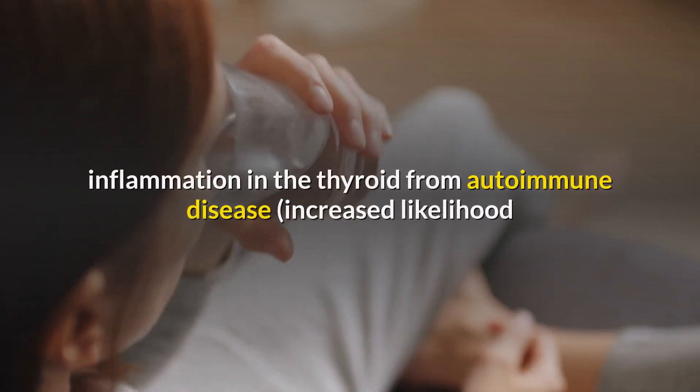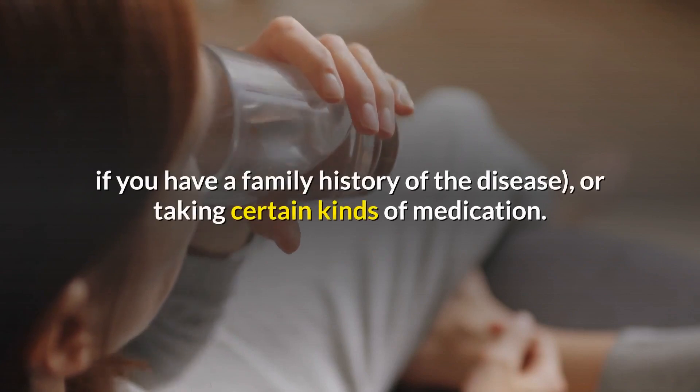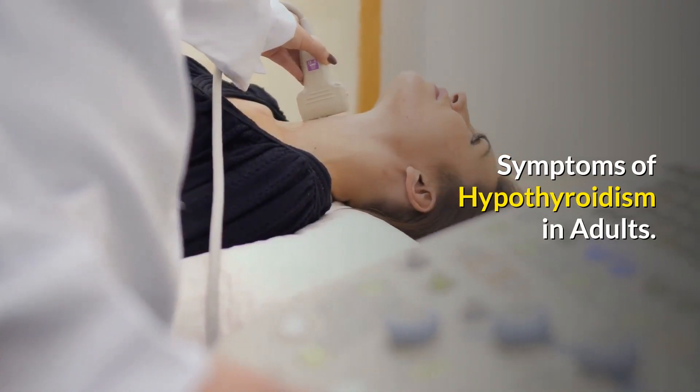Causes of hypothyroidism include having undergone thyroid surgery, inflammation in the thyroid from autoimmune disease, increased likelihood if you have a family history of the disease, or taking certain kinds of medication.